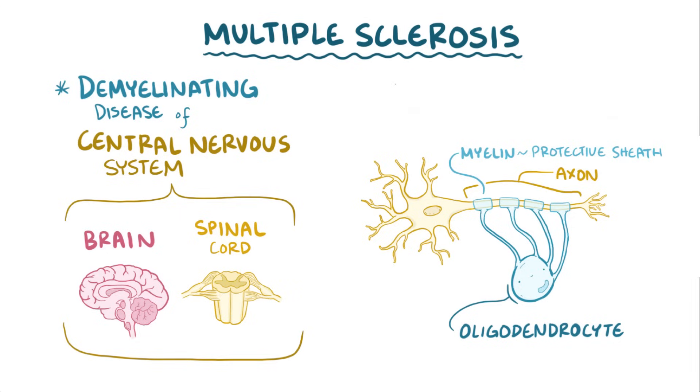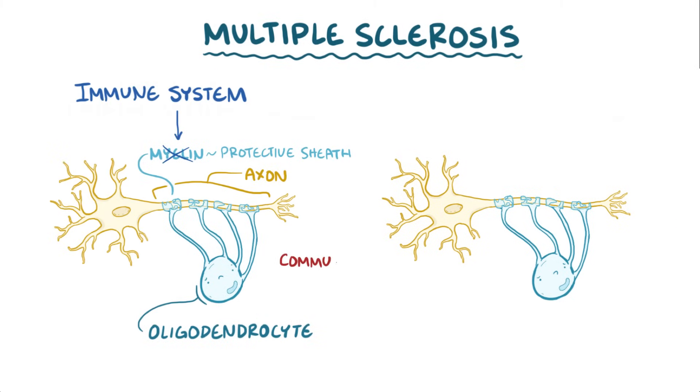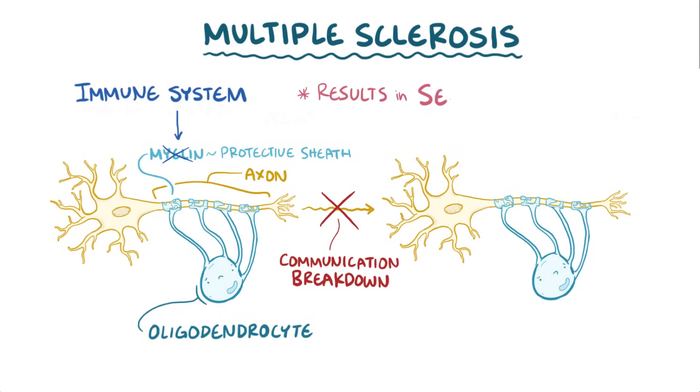In multiple sclerosis, demyelination happens when the immune system inappropriately attacks and destroys the myelin, which makes communications between neurons break down, ultimately leading to all sorts of sensory, motor, and cognitive problems.